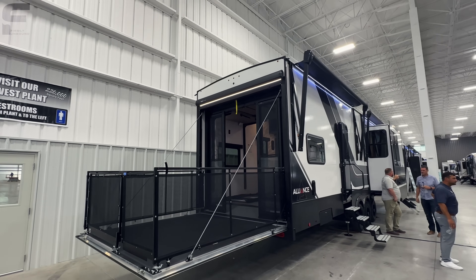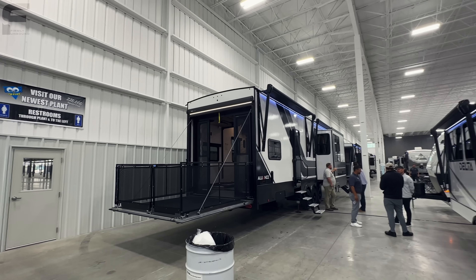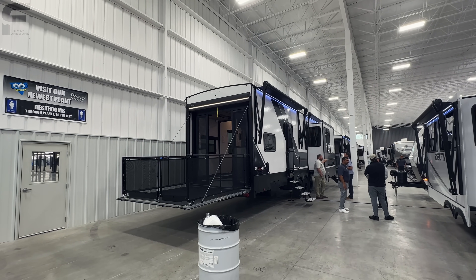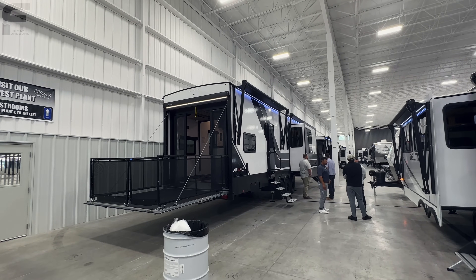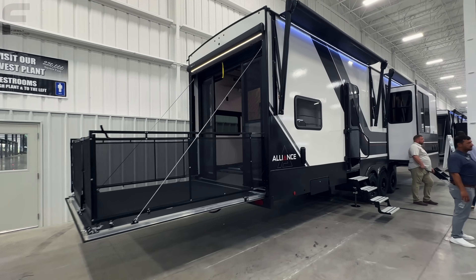And this brings us to the 2024 Alliance Valor 44V14. One thing I like about the way that Valor does their model numbers is that the second number after the V is going to be your garage length. So it doesn't make it too difficult to identify what the garage length is. And this floor plan layout is spectacular.